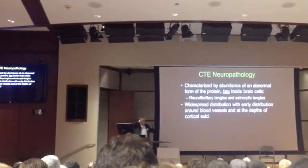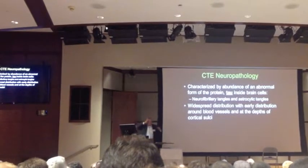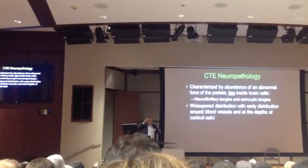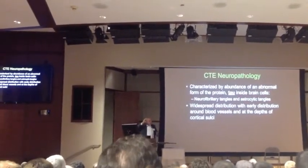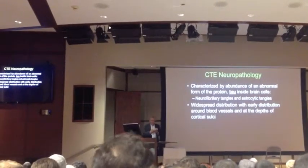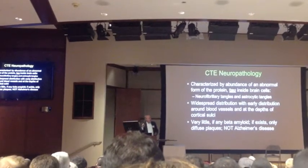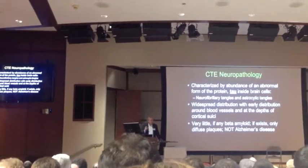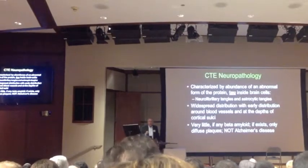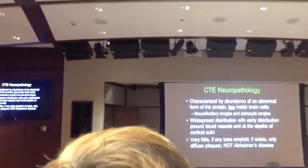You know how when you look at a brain, it's got these valleys? Well, that's the sulcus, the sulci. And in the depths of those valleys is where this buildup of this abnormal protein starts, but also around small blood vessels in the same area. There's very little of another abnormal protein called amyloid, which is found in Alzheimer's disease along with tau.